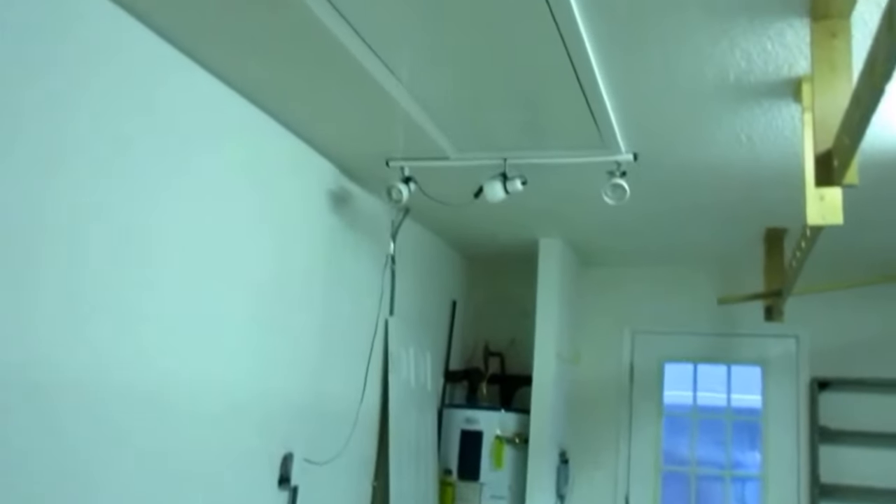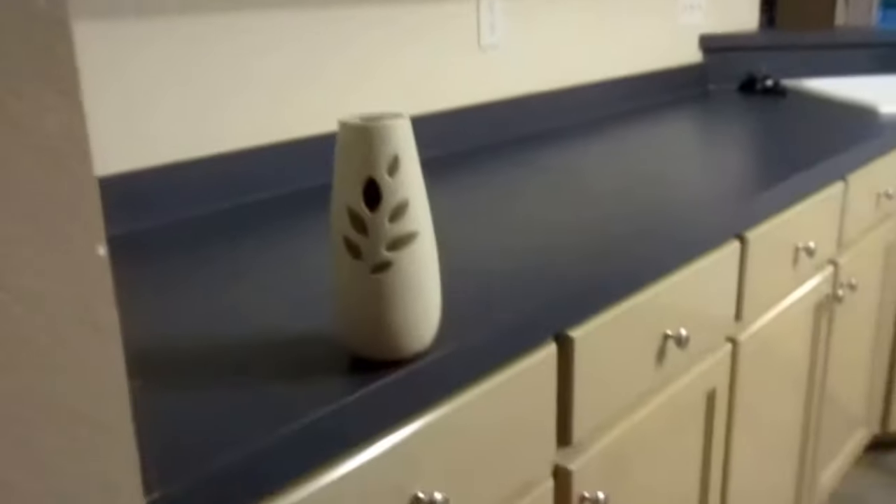Utility door on the side, pull-down stairs, garage door opener, cabinets in the utility room, alarm system, and nice kitchen cabinets.